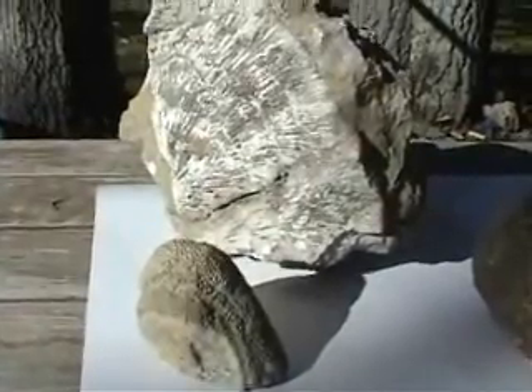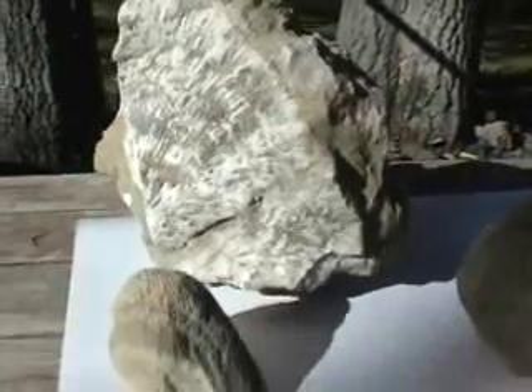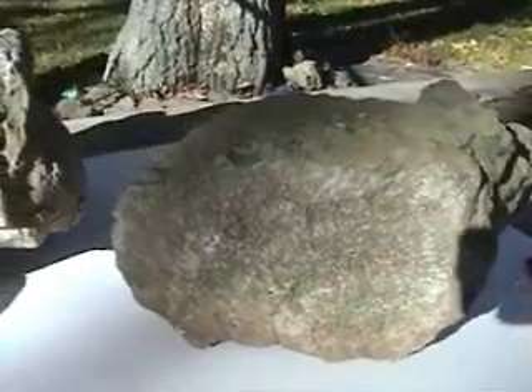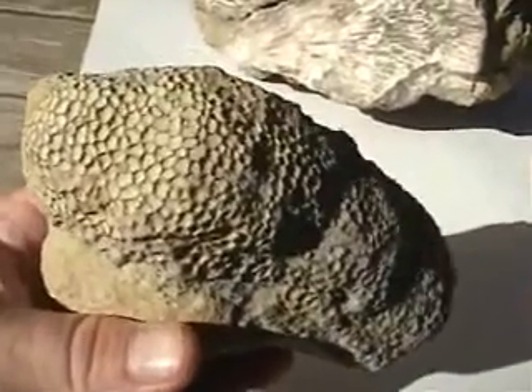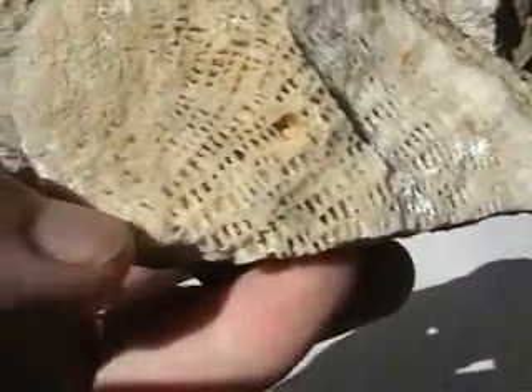I have some large fossilized coral heads that have come from Kentucky and these are very heavy. You can see the honeycomb-like cells — holes where the polyps came out. This is a cross-section showing the internal structure of the coral, with the little individual chambers and the radiating pattern emanating from the center.